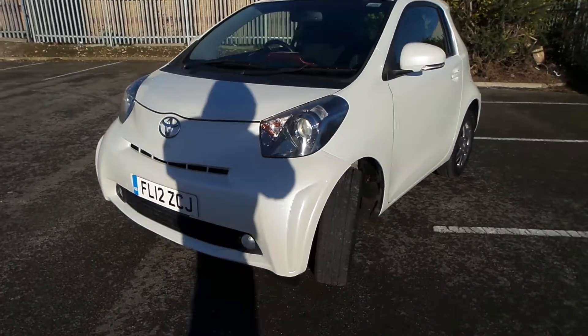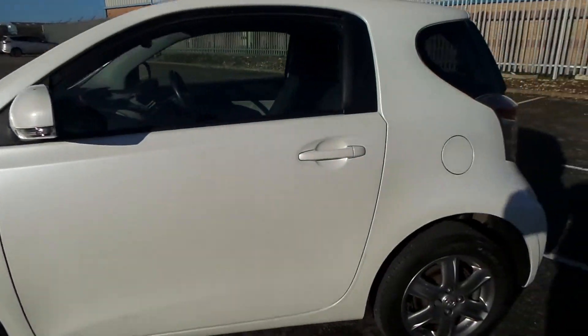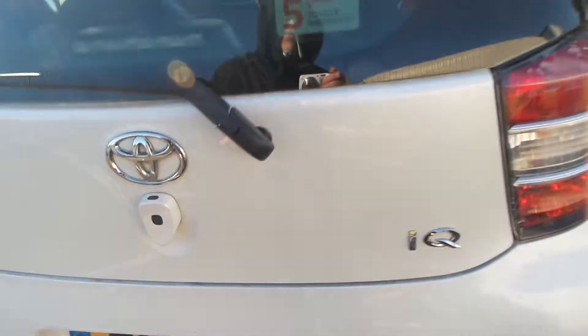It comes with Xenon headlamps and alloy wheels, finished in pearl white. On the back there's a small hatch where you get your seat or storage. So quite a versatile little machine.